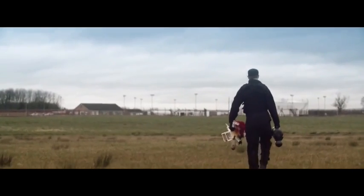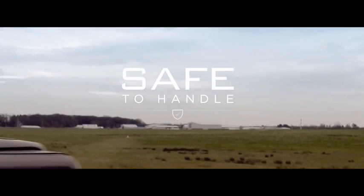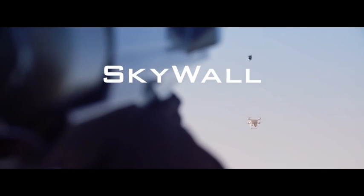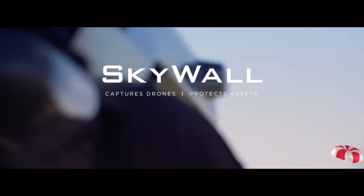The system is de-energized when not in use, so it is safe to handle and transport. Skywall captures drones, protects assets.